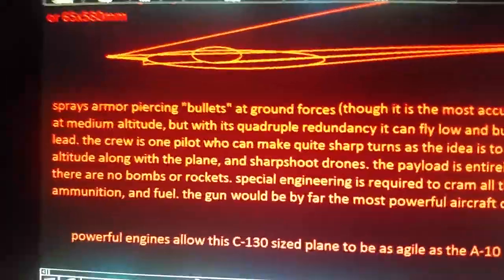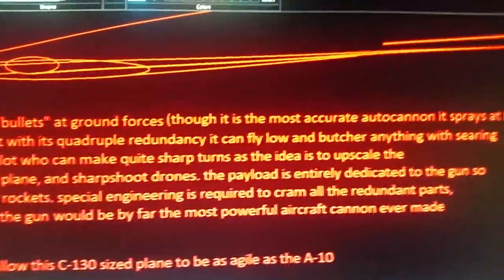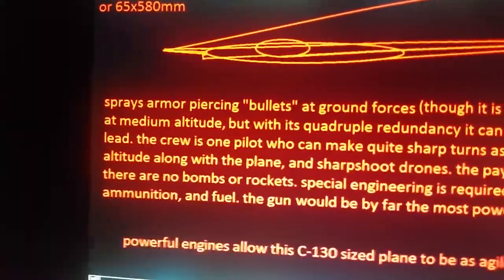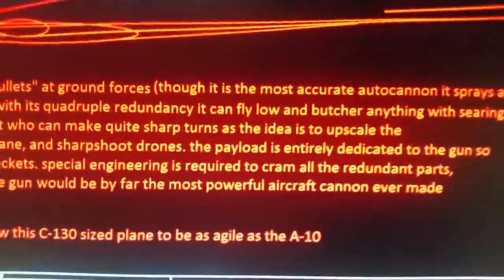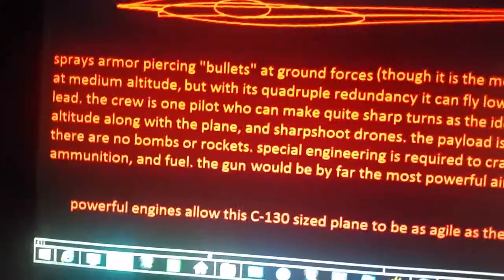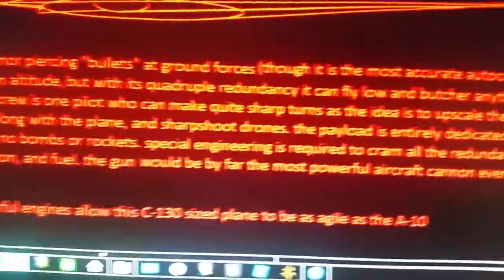The crew is one pilot, who can make quite sharp turns as the idea is to upscale the altitude along with the plane and sharpshoot drones. The payload is entirely dedicated to the gun, so there are no bombs or rockets.